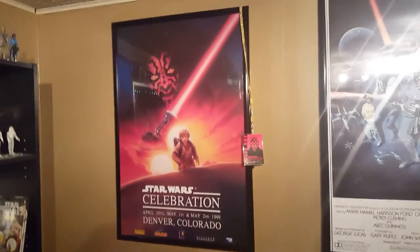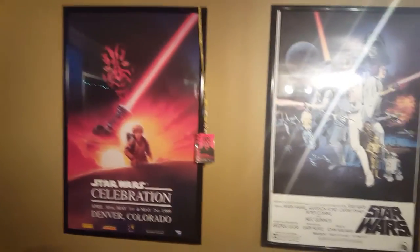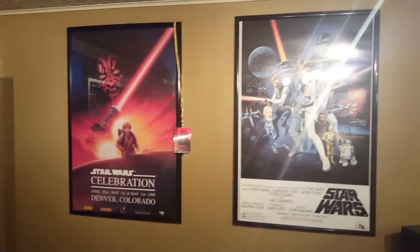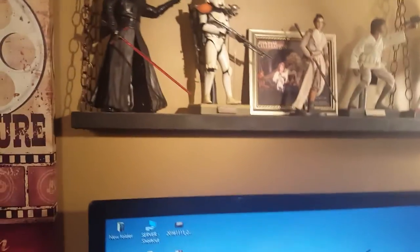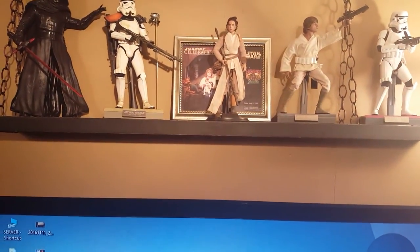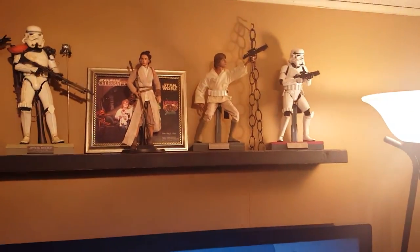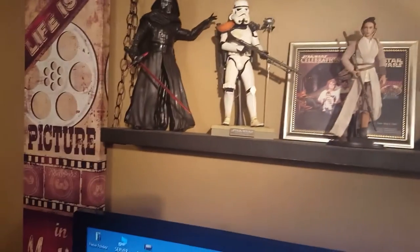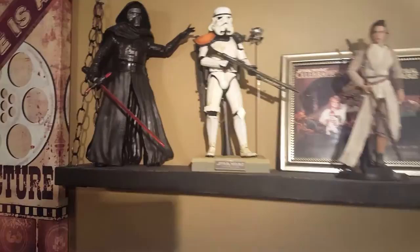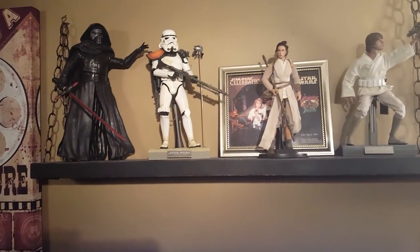Coming further around, I've got my Star Wars Celebration poster — this was the first one they ever held in Colorado. It rained the whole time, every day, which made it difficult, but it was fun. I've never made it to another one since because they're so far away. Also got a Star Wars poster. I did sell some of my older Star Wars pieces that I didn't have room to display, and used that money to get some Hot Toys figures — a Stormtrooper, Luke Skywalker, and a Sand Trooper. Kylo Ren and Rey are actually Disney Store figures, not Hot Toys, but they're up there too.